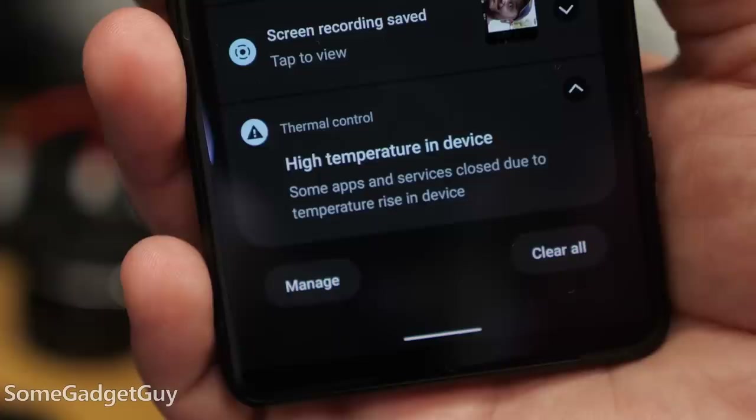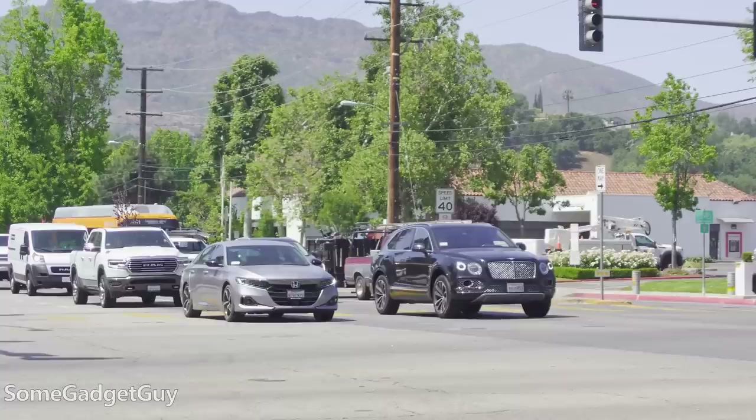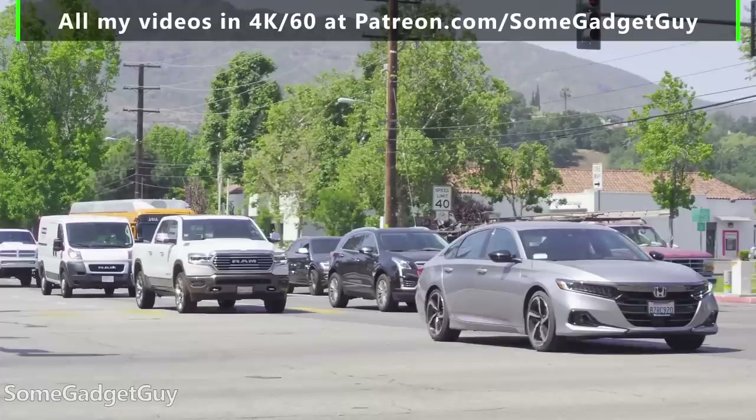An Xperia is significantly more conservative at handling thermal issues, warns a lot sooner than other phones, and will shut off clips before other phones, but I never see wrecked, stuttery footage that I can't use in my finished videos. This is why we need more level-headed discussions and more consistent testing.